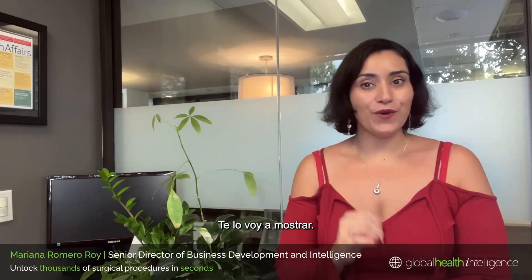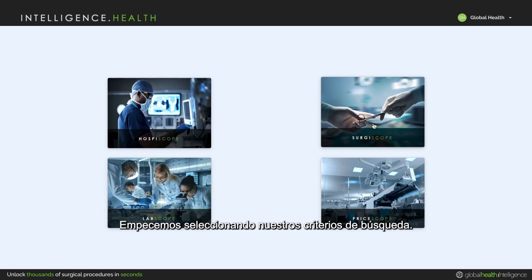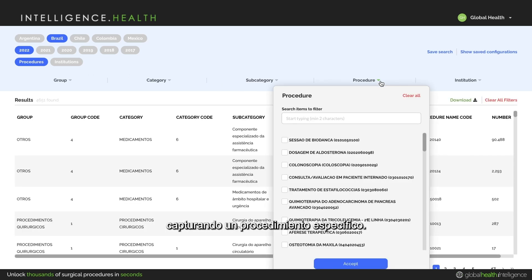Let me show you what I mean. Let's start by selecting our search criteria. I'm going to pick a country and a year — let's go with Brazil for a country and 2022 for a year. Now I'm going to narrow down my search by typing in a specific procedure.